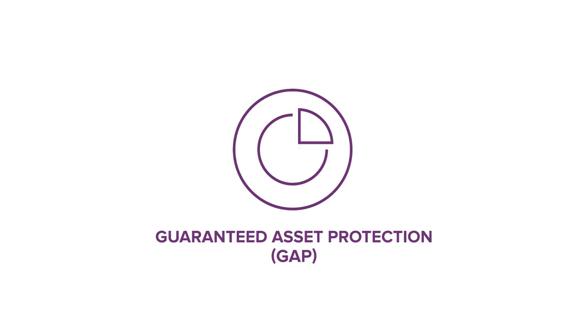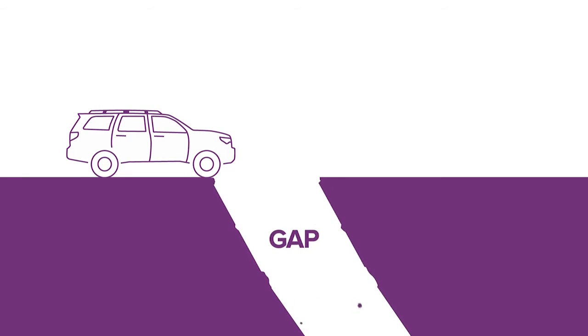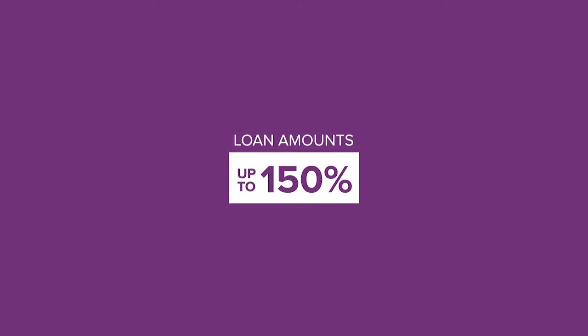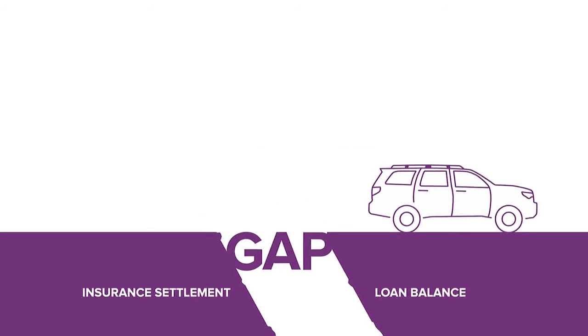EasyCare's Gap Coverage, the industry's only Motor Trend-recommended Best Buy, protects you from paying out-of-pocket up to $50,000 for the gap between your insurance settlement and your loan balance if your vehicle is totaled or stolen. EasyCare Gap covers up to $1,000 of your insurance deductible and loan amounts up to 150% of your vehicle's value. That way, you're protected for the term of your loan.